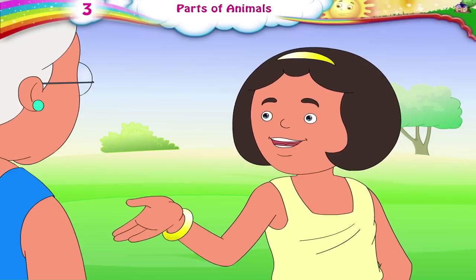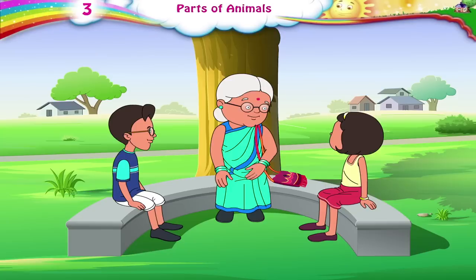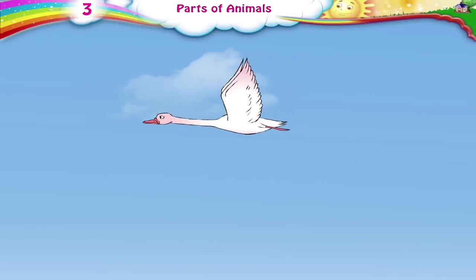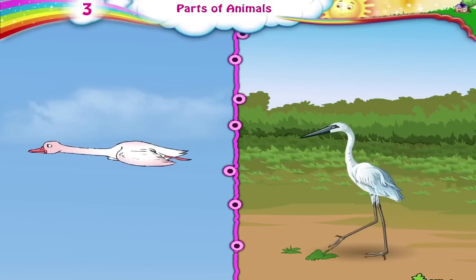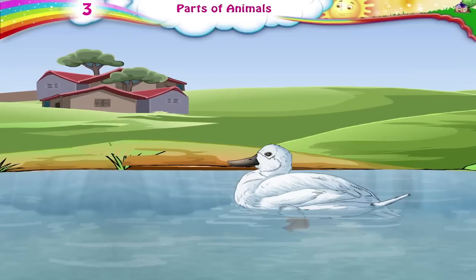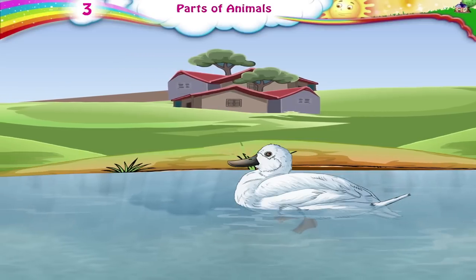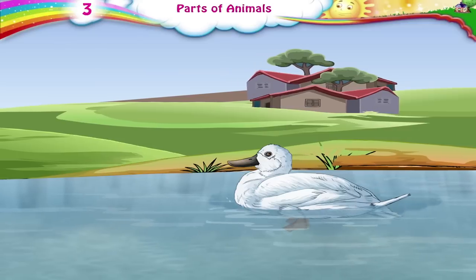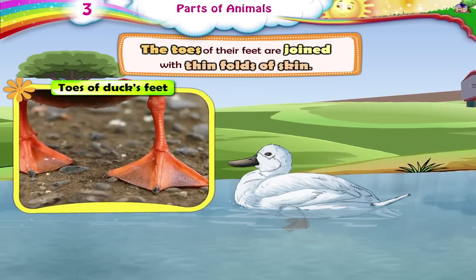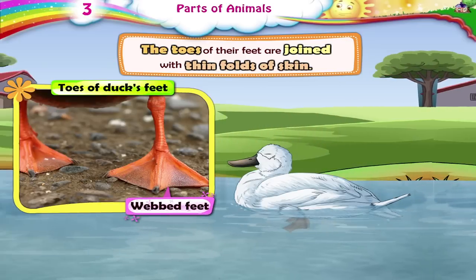Daddy, isn't that bird singing so sweetly from the tree? Yes. Birds have two wings to help them fly in the air. They use their legs to walk on the ground. Do you know a duck, in spite of being a bird, can swim in water too? A duck has a special kind of feet that help it to swim. The toes of their feet are joined with thin folds of skin. Such feet are called webbed feet.